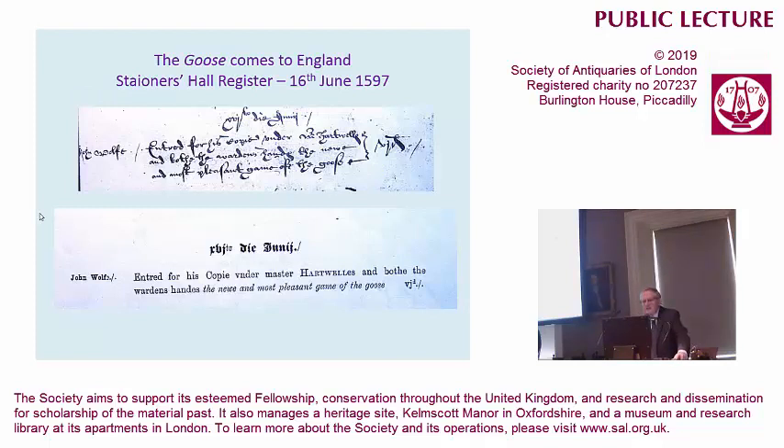The entry is in the Stationers Hall register, 16th of June 1597. You may not read the old hand, but underneath it's transcribed that John Wolfe entered, for his copy, the new and most pleasant game of the goose. He paid sixpence for the privilege of registering it, so that he had the intellectual property rights. John Wolfe was the printer to the City of London.